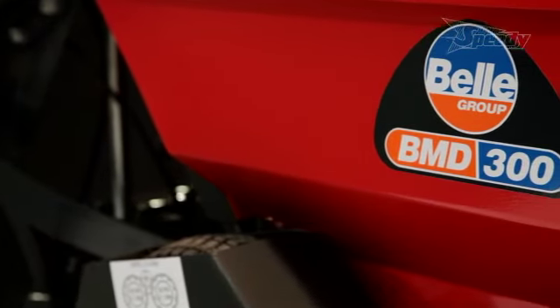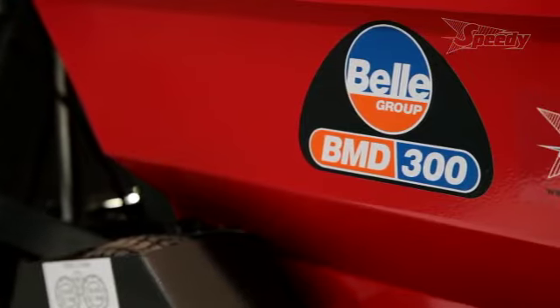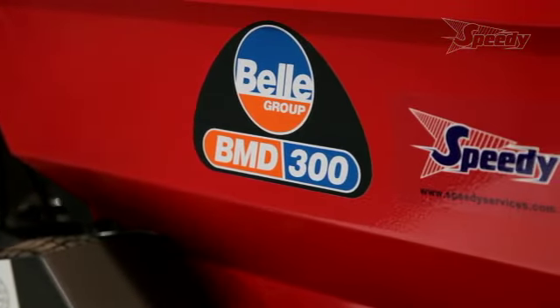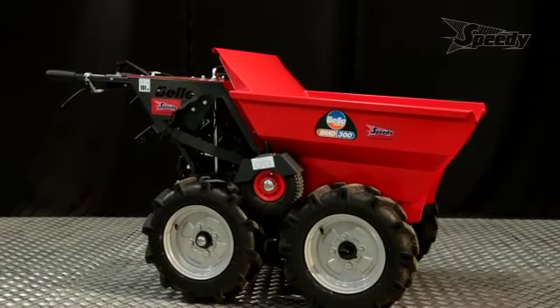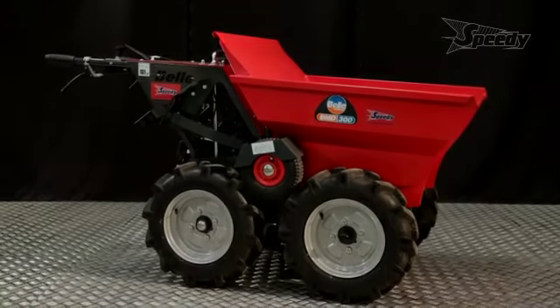So there you have it, the Altrad Bell BMD 300 mini dumper. It's a powerful, versatile and robust piece of equipment which can be easily loaded into a van or onto a trailer to meet the demands of all users.